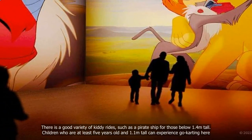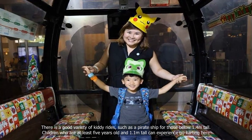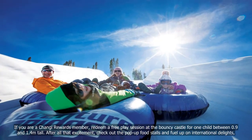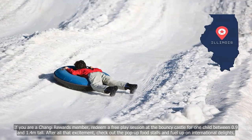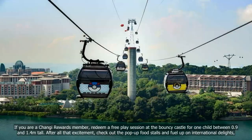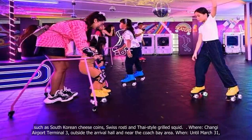There is a good variety of kiddie rides, such as a pirate ship for those below 1.4m tall. Children who are at least 5 years old and 1.1m tall can experience go-karting here. If you are a Changi Rewards member, redeem a free play session at the Bouncy Castle for one child between 0.9 and 1.4m tall. After all that excitement, check out the pop-up food stalls and fuel up on international delights such as South Korean Cheese Coins, Swiss Rosti and Thai-style Grilled Squid.